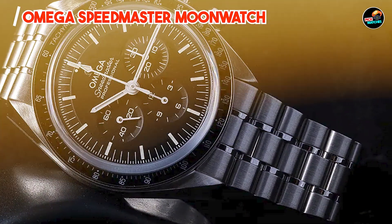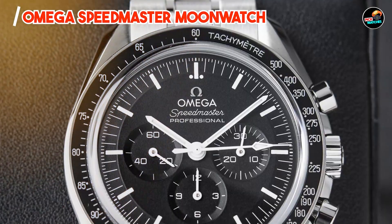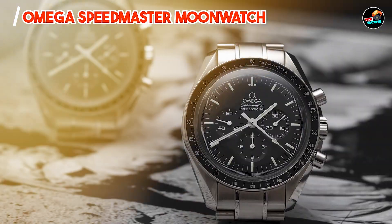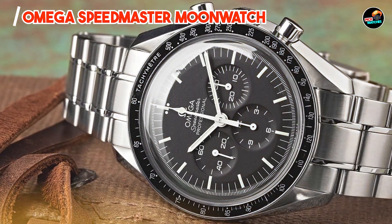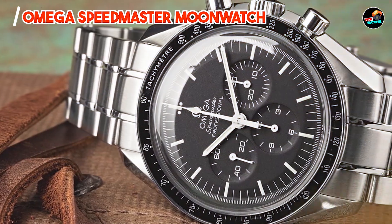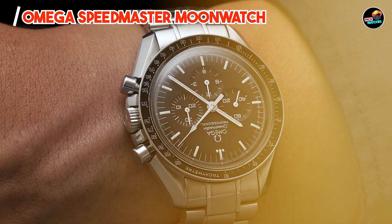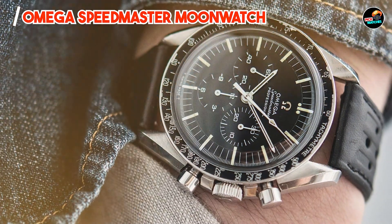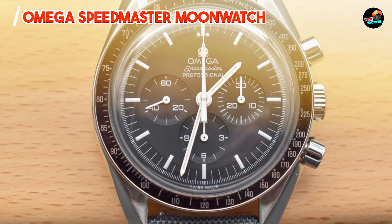The Omega Speedmaster Moonwatch appeals to history enthusiasts and watch collectors alike, commemorating Omega's legacy as the first watch worn on the Moon. Its robust construction and precise chronograph functionality make it suitable for professional use and outdoor adventures, while its iconic design and historical significance add to its appeal as a timeless investment piece. With its classic case dimensions and comfortable bracelet, the Speedmaster Moonwatch ensures ergonomic wearability, with luminous dial elements facilitating accurate timekeeping during space missions or daily activities.